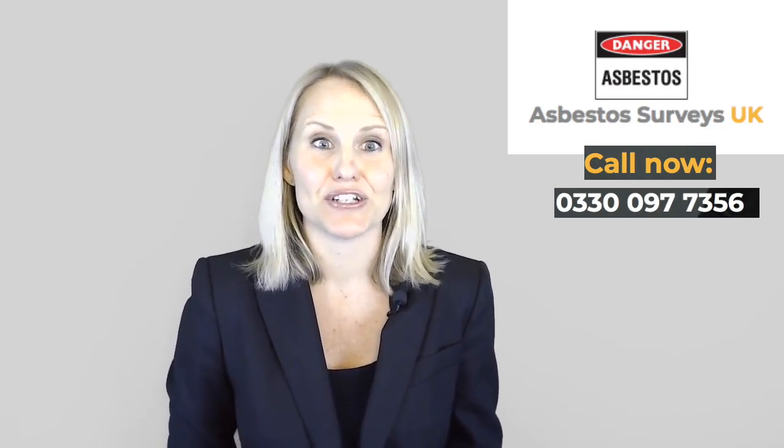Hi and thanks for visiting. Are you looking to purchase, sell or lease a property in the UK? Perhaps you're looking to renovate or demolish a commercial or domestic property as part of an ongoing project. Or maybe you have a health and safety inspection or audit coming up for your business or place of work. In any case, you're likely to need either a management asbestos report or a refurbishment demolition asbestos report to satisfy your legal obligations.